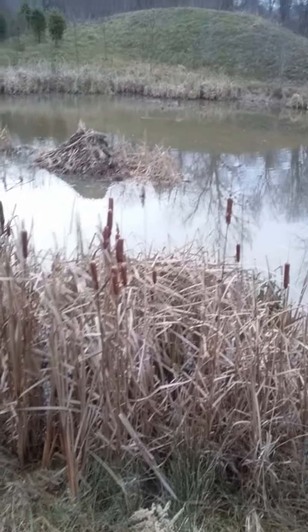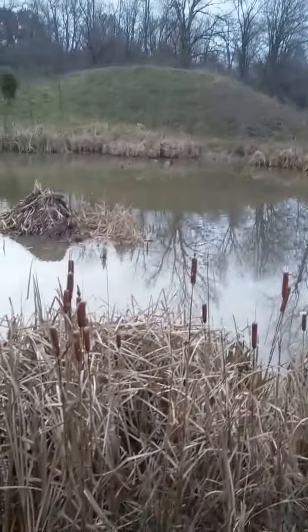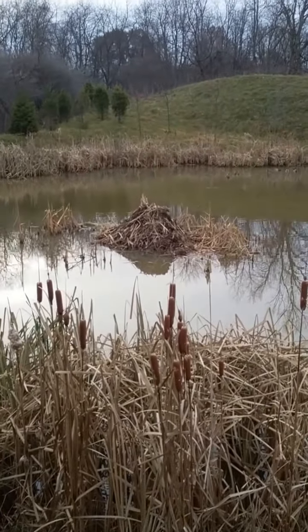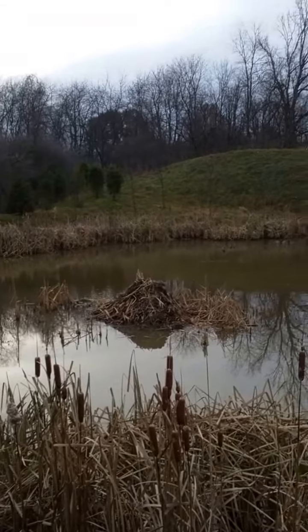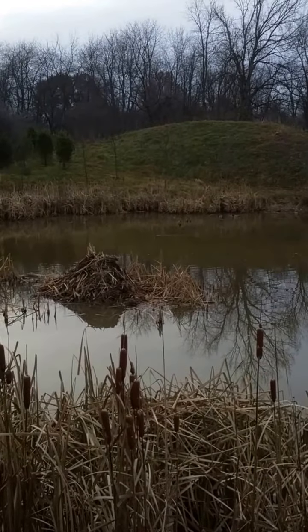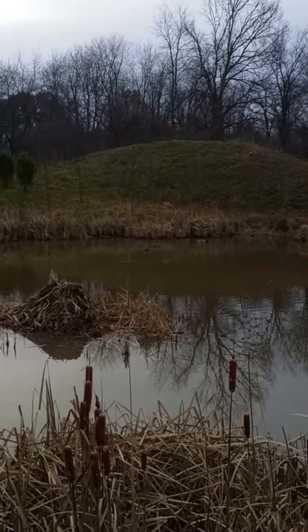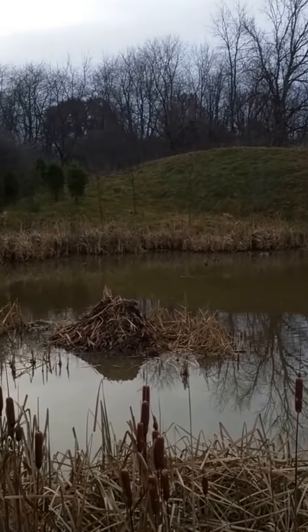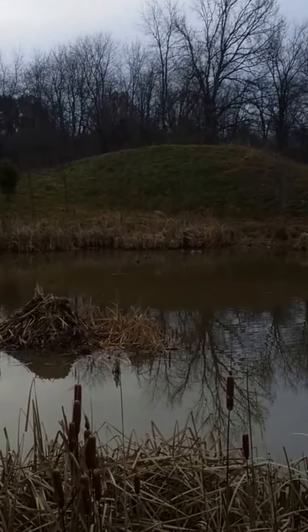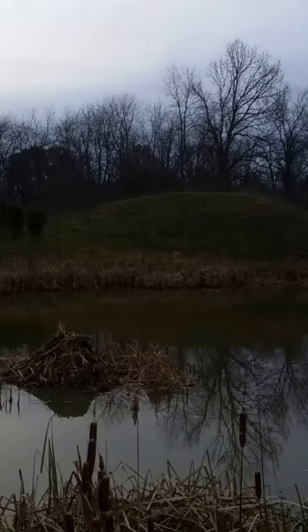Hey everybody, this is Mike from 4am Outdoors. I'm out checking my muskrat sets - this is my second check. I've been finding a lot of muskrat huts lately, and I have a rat that didn't drown, so I'm going to go out and dispatch him. There's only one hut on this little pond. My other spot had quite a few huts - I did pretty good, took five off of that and pulled the traps. I don't want to over-trap it, so we're going to walk out and collect this one and I'll show you close-up footage.